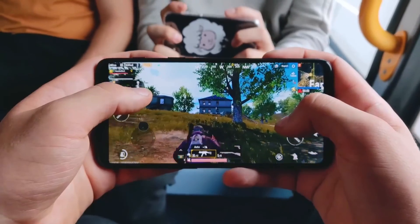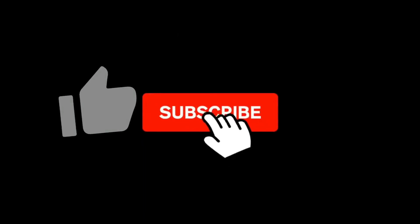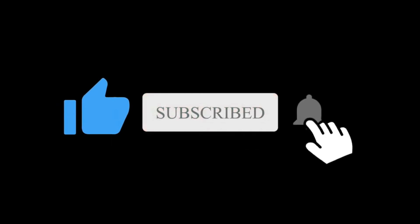So what do you think about the OnePlus 11 R? Let me know in the comments section below. Subscribe if you like, and I will see you in the next one.